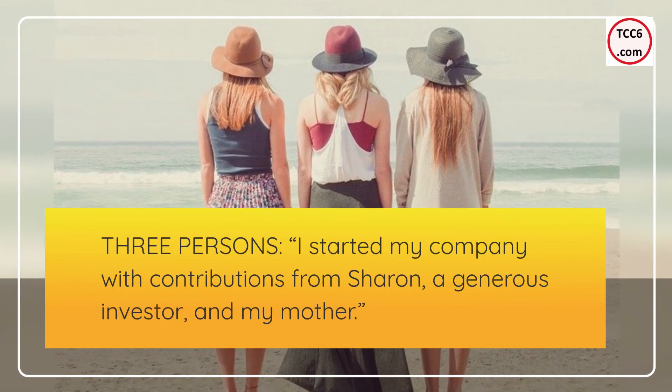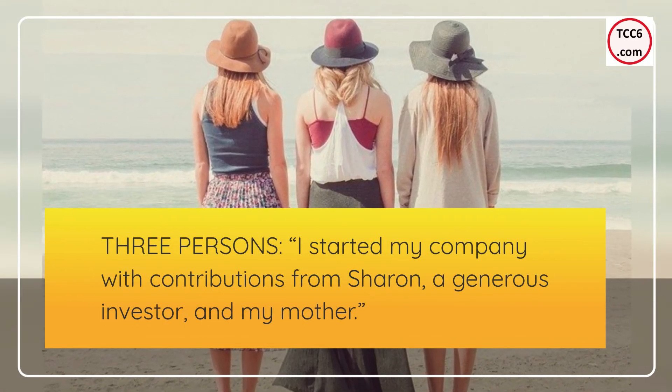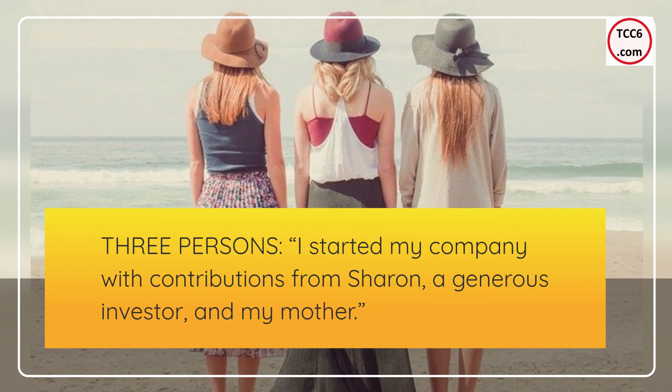Three persons interpretation: 'I started my company with contributions from Sharon, a generous investor, and my mother.'